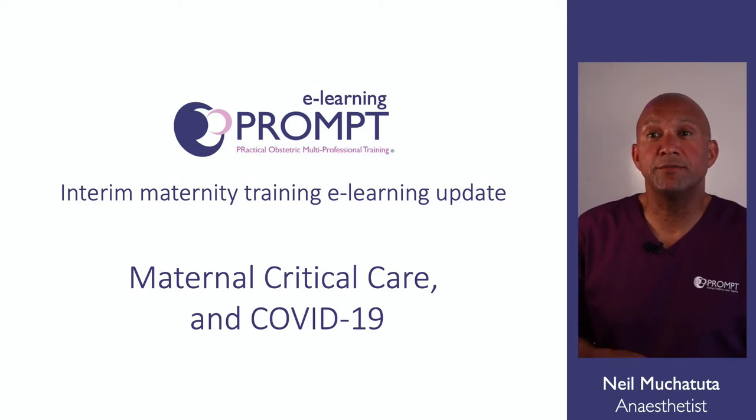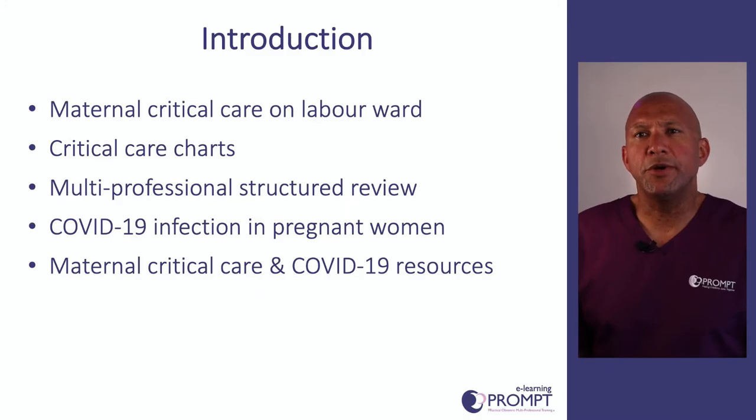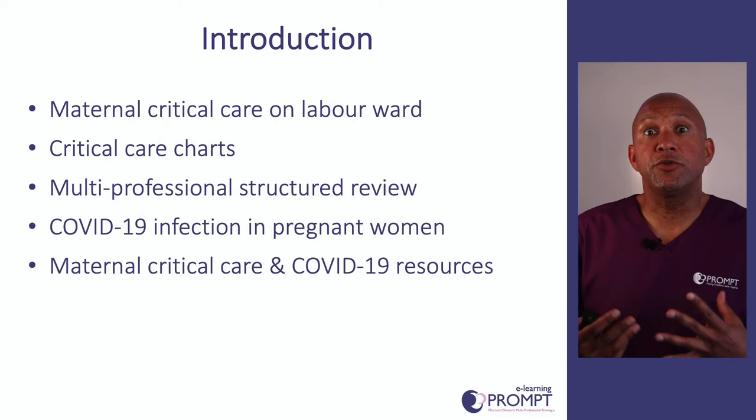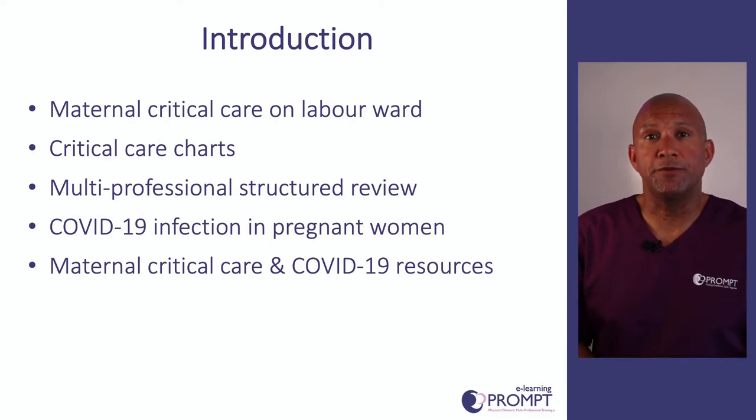This next session is on maternal critical care and also severe COVID-19. In this session we'll be talking about maternal critical care on the labour ward, a little bit about maternal critical care charts, the importance of a multi-professional structured review of the sickest patients, and also some further information about COVID-19 infection in pregnant women and maternal critical care and COVID-19 resources.